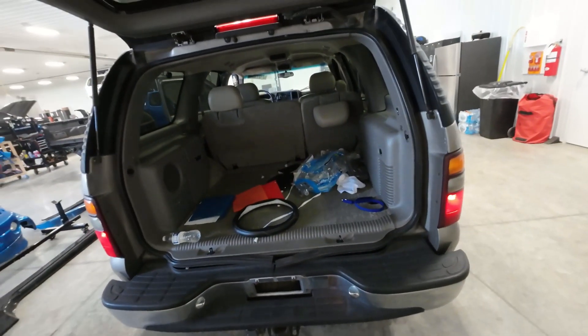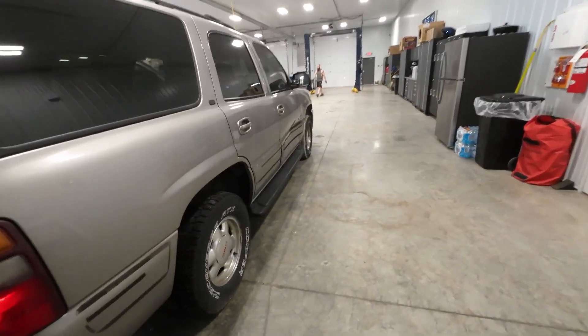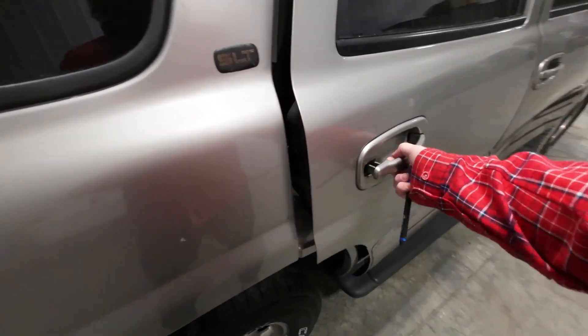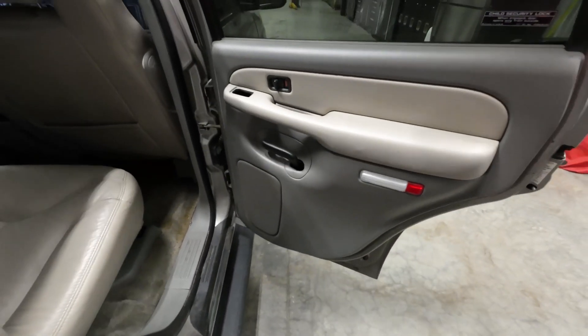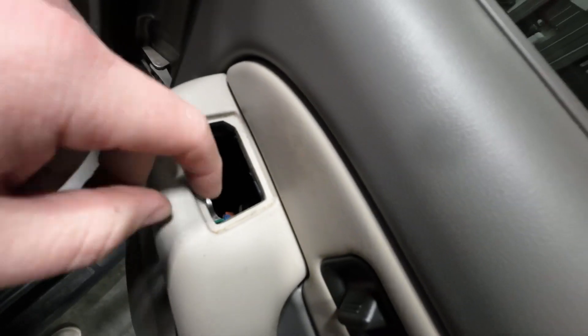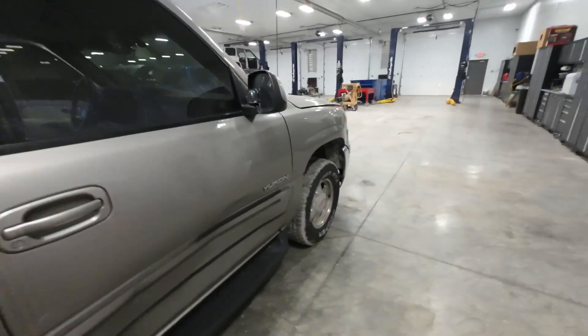No third row seat in this thing — can't win them all. But nice and southern, this thing is clean. There's the damage to her: the right front door is smoked. Rear window switches on these early ones always do this — this one is busted through, but maybe they just didn't want their kids to roll the windows down.